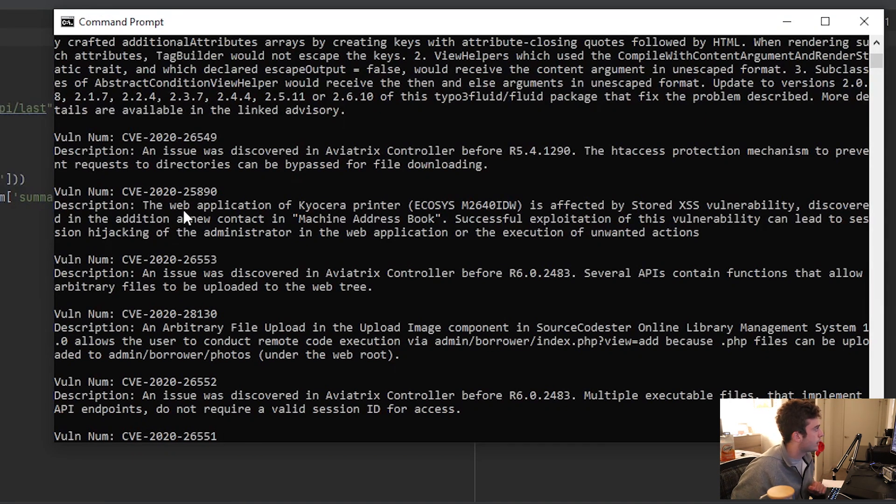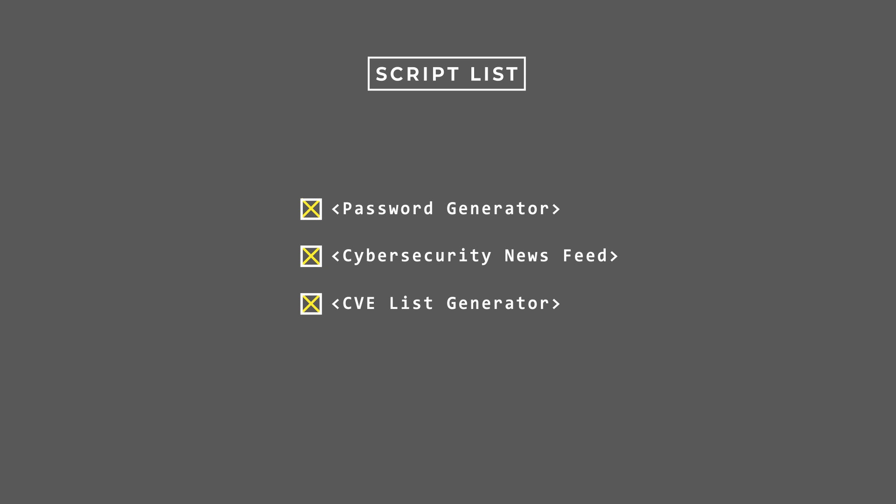If we execute this — running Python followed by the CVE list script — as you can see it populates the latest 30 CVEs which have been documented, each with a description. So next time I need to look up the latest 30 CVEs, I can just run this program. That finishes the automation mini project.